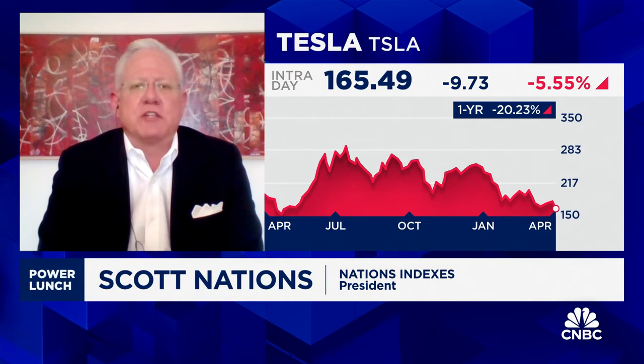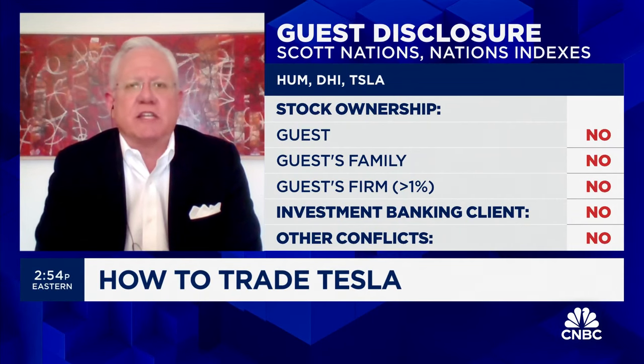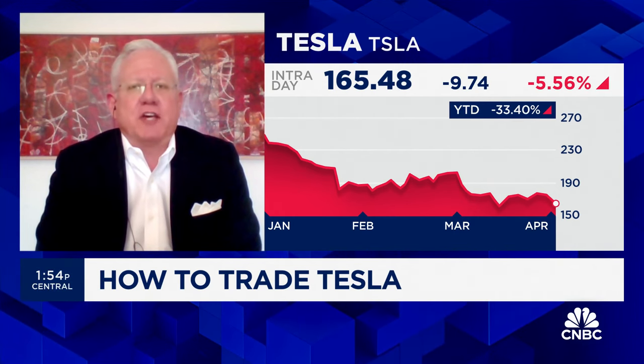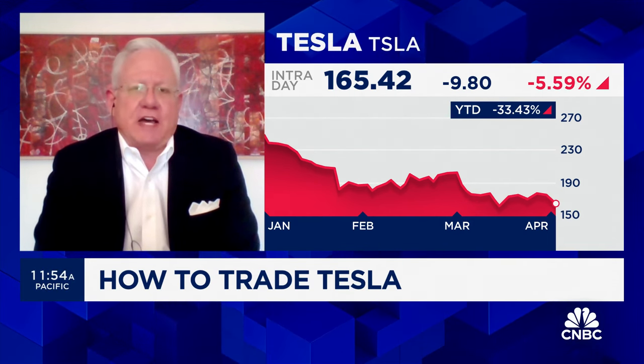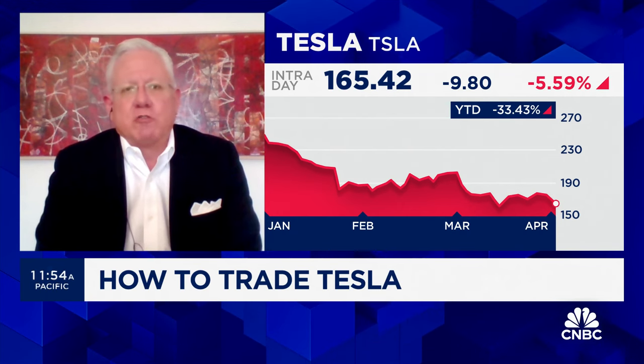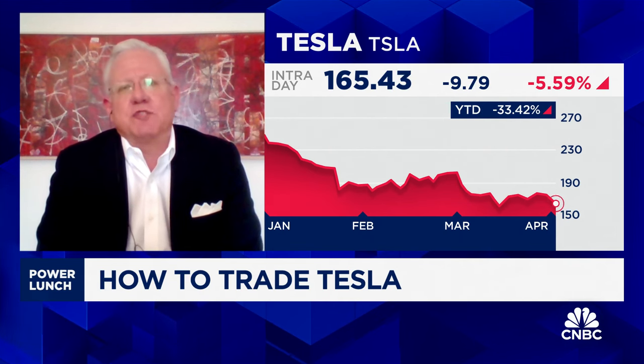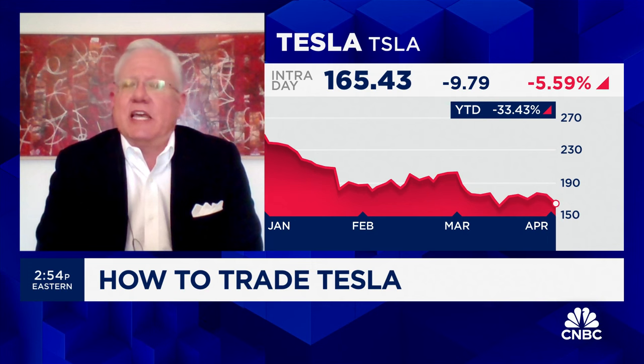Tesla is a hold to a sell, down 5.5% on that news. The problem is that deliveries being down 8.5% was worse than expected — it's the first year-over-year decline for the company in deliveries since 2020. I think investors are finally getting over the crush they had on Elon. They realize the company has to produce. And with a forward P/E of 55, Tesla has to grow just for the share price to stay in place. It just fell out of the 10 biggest names in the S&P 500, now behind both J.P. Morgan and Visa. It's tough to see how the bleeding is going to stop for Tesla.